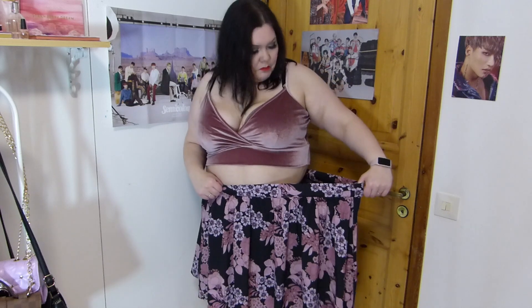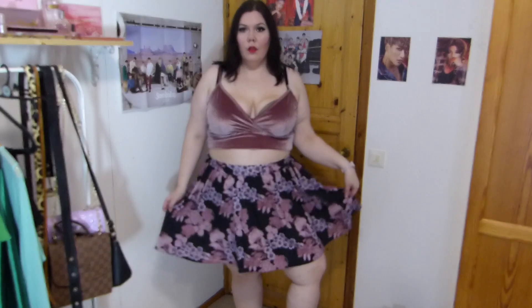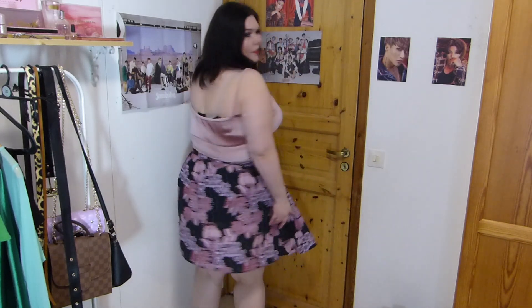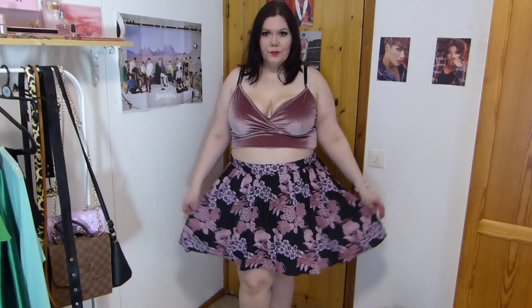Next up, I have a skirt from ASOS — I actually thought I was purchasing a dress; I didn't read the description properly. But I'm actually kind of glad it is a skirt, because it has this 70s-style print and the print is quite loud and attention-catching, so it might have been too much if it was top and bottom. So I actually like it as a skirt.